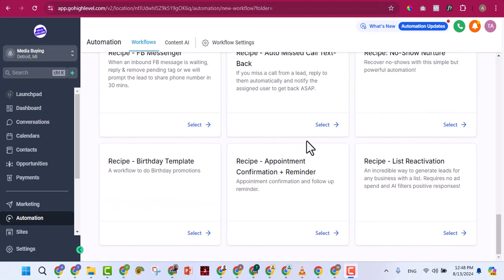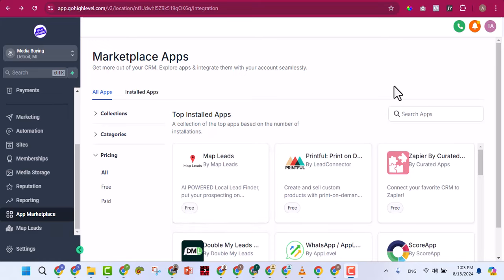The next section is the App Marketplace, where developers have built apps that integrate with GoHighLevel. If you are a developer, you can build your own app and make it available for all GoHighLevel users. Some apps are free and some are paid. Note that many 'free' apps are actually limited — to get real value you'll need to pay. So be careful before installing apps labeled free.